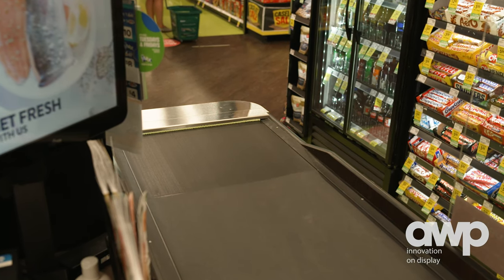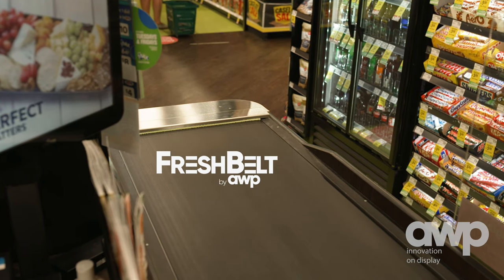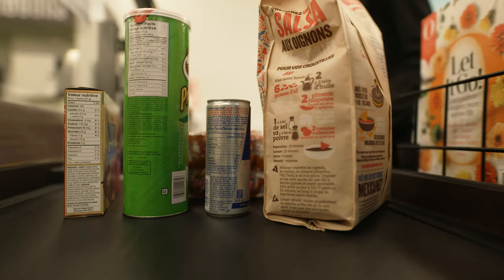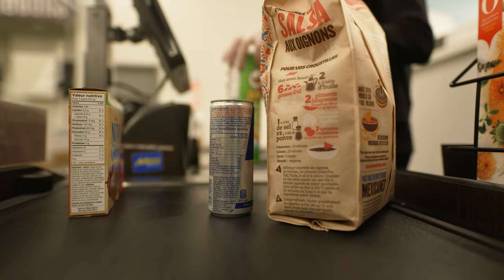AWP is excited to introduce a brand new product called Fresh Belt. Fresh Belt has been designed to automatically apply sanitizer to any grocery checkout that uses a conveyor belt. This system has many benefits that will improve efficiencies in your store.